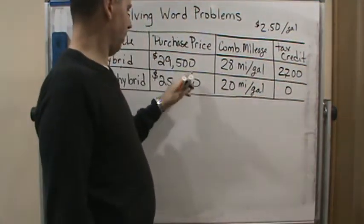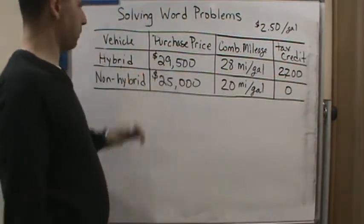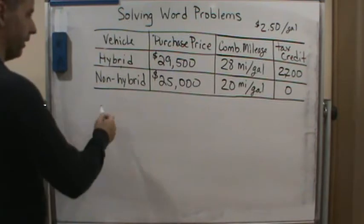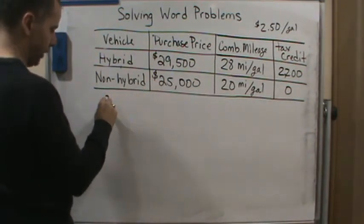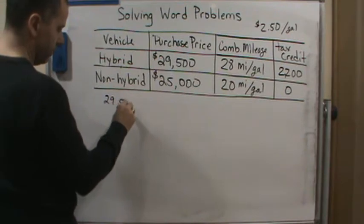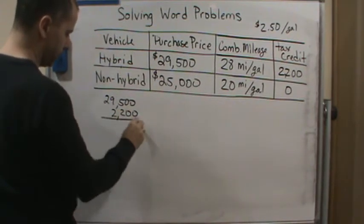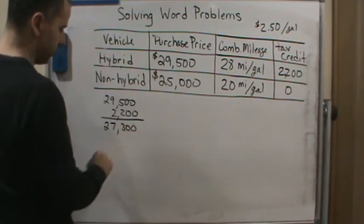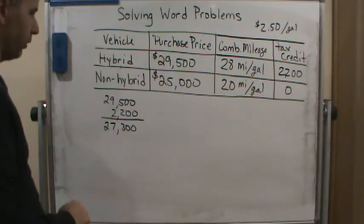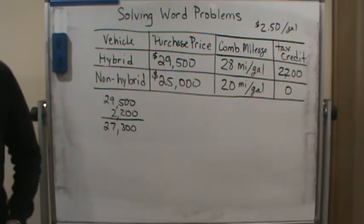First, we have to consider the tax credit you get. If you apply the tax credit to the purchase price, the actual cost of the hybrid vehicle is twenty-nine thousand five hundred minus the twenty-two hundred dollar credit, which equals twenty-seven thousand three hundred dollars. Now what's the cost difference?